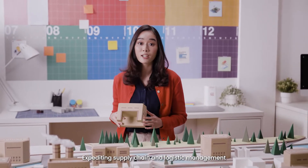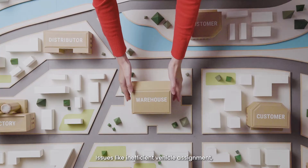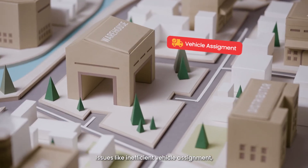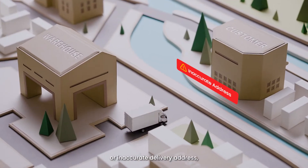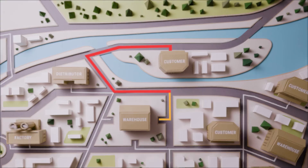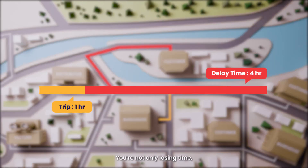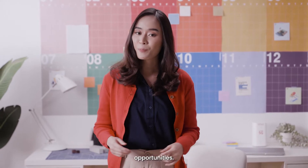Expediting supply chain and logistics management is a massive challenge for any industry. Issues like inefficient vehicle assignment, complicated route choice, or inaccurate delivery address can turn a one-hour trip into a five-hour runabout. You're not only losing time, you're losing profits, customer trust, and opportunities.